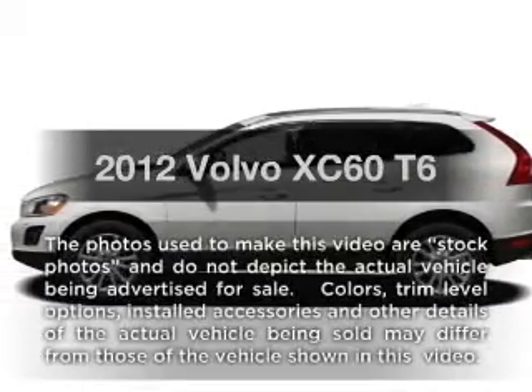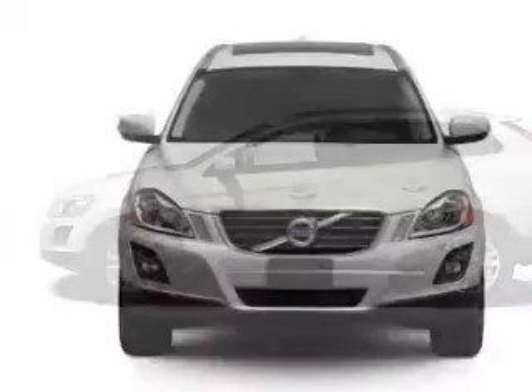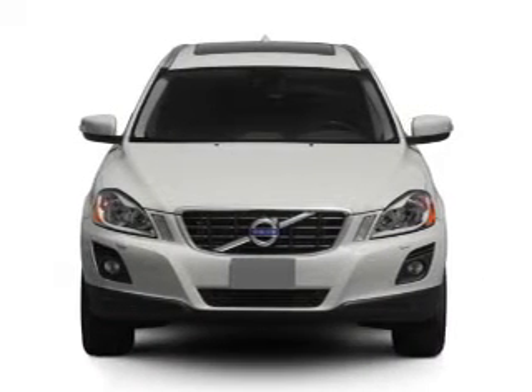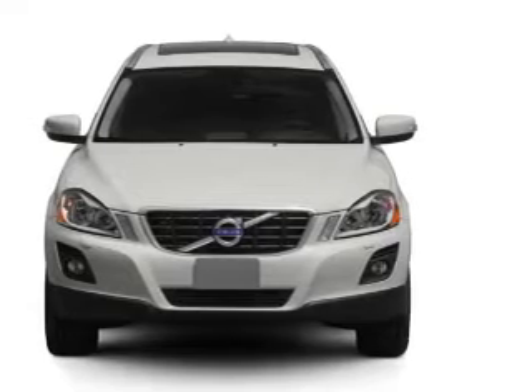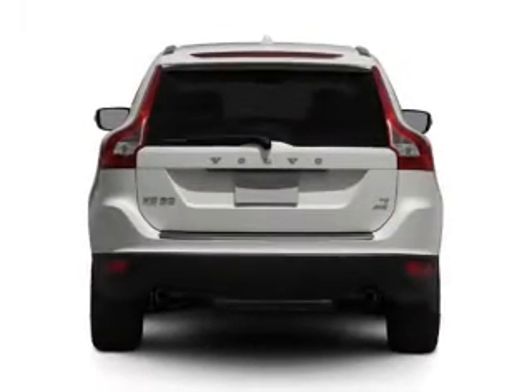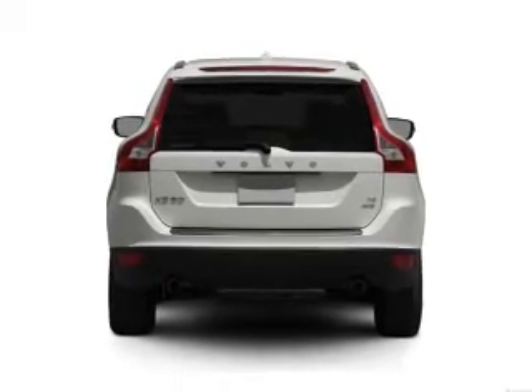Introducing the 2012 Volvo XC60. Travel the roads in style and comfort in this great vehicle. With a solid 6-cylinder engine connected to a smooth-shifting 6-speed automatic transmission, you will appreciate the safety feature of anti-lock brakes. This car has separate passenger temperature controls.